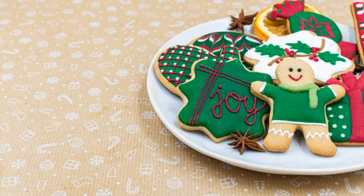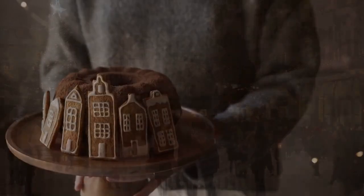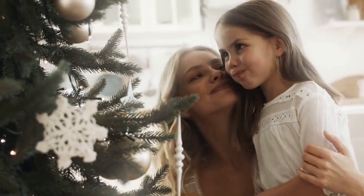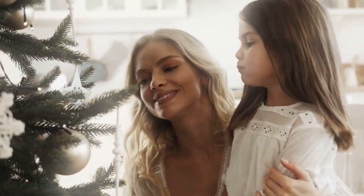Imagine the soft, buttery goodness melting in your mouth, the delicate dance of sugar and spice on your taste buds. From gingerbread men to sugar snowflakes, these delectable treats are crafted with love and the finest ingredients.